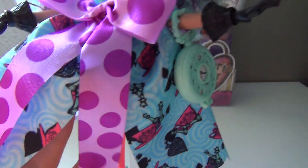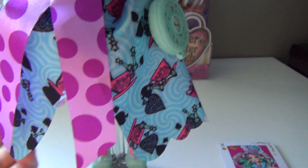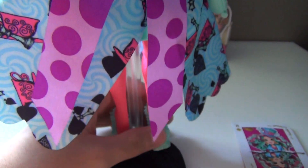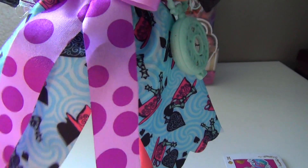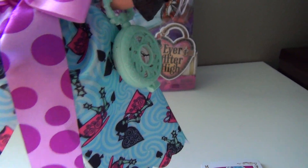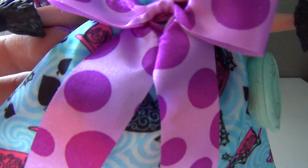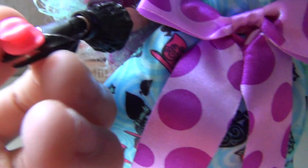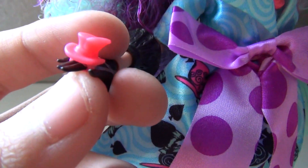And then she has this giant coat — it's beautiful. It has a lot of blue swirls, teacups, spades, and chess pieces. She has gloves and little cufflinks. These cufflinks are big. And she has a little hat ring that's so adorable.